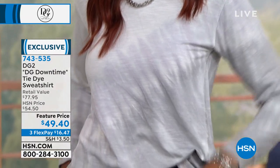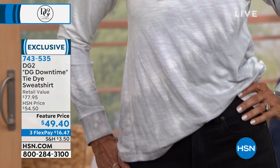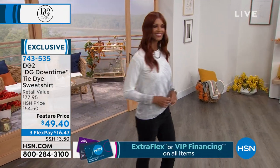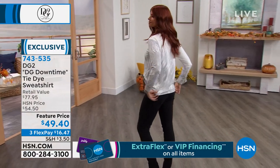Here's what we're talking about: gray, navy, or raspberry, extra small through 3X. This is from the Downtime Collection. Siobhan, I'd love you to describe for everybody why Diane decided to do this downtime line.